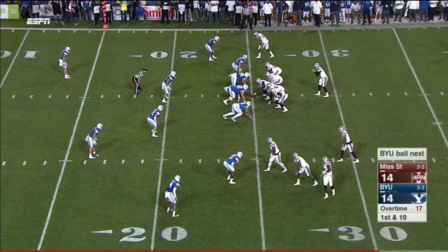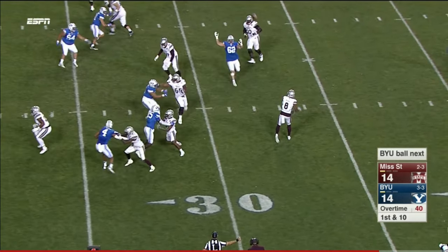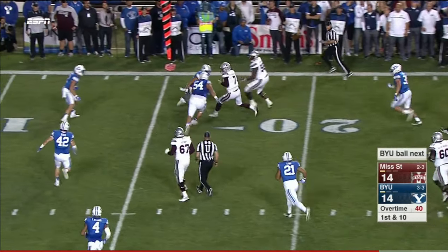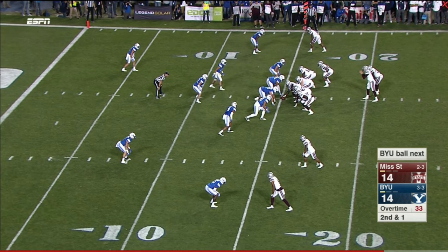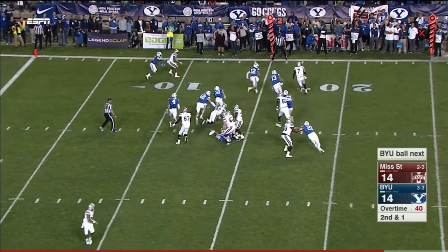Empty backfield for Nick Fitzgerald. Ross can throw — goes right back to Fitzgerald, who's got the sideline. A gain of nine and a half on that defensive line. Fitzgerald keeps it.